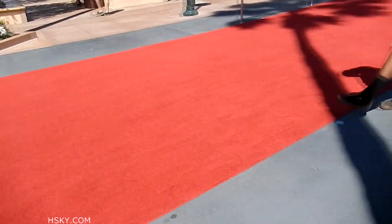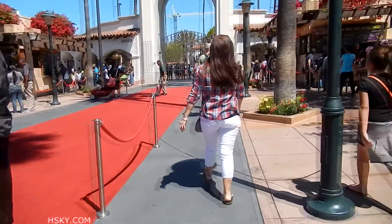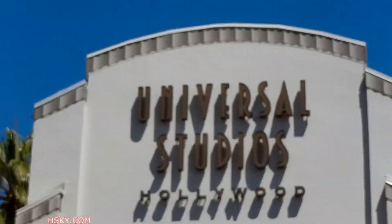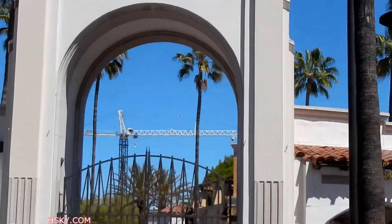And this is the red carpet leading you to the Universal Studios Hollywood. Thank you, and enjoy your day at Universal Studios Hollywood.